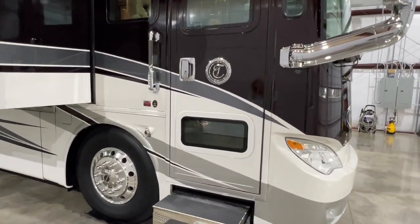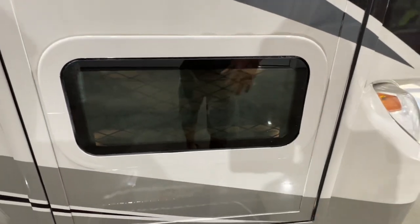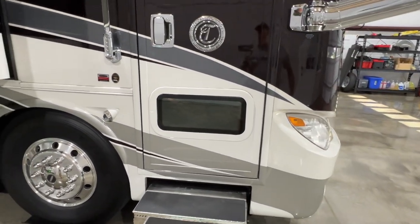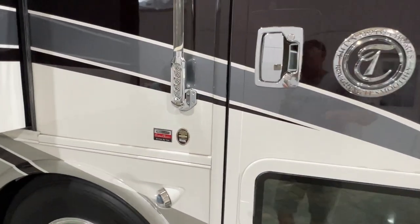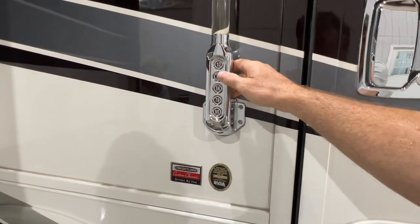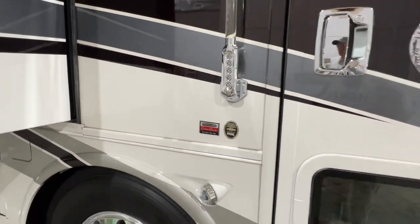On the Tiffin here, you get a little blind spot window, which is real nice if someone's in your blind spot — you can see them from the driver's side. You also have a keypad that lets you open and lock the doors with a combination, and you can even lock the cargo doors, which is really nice.